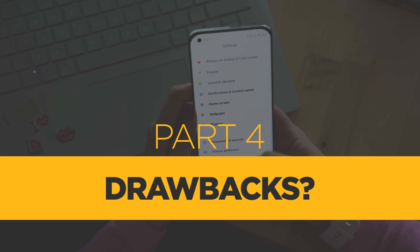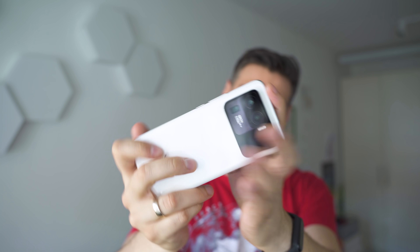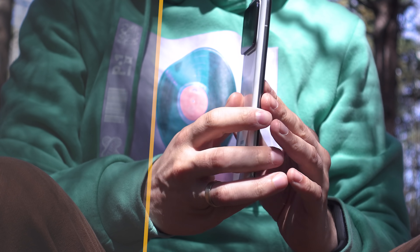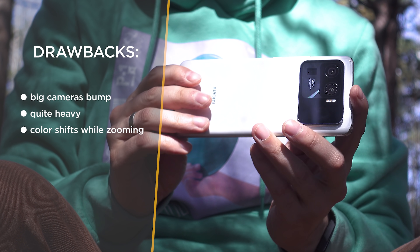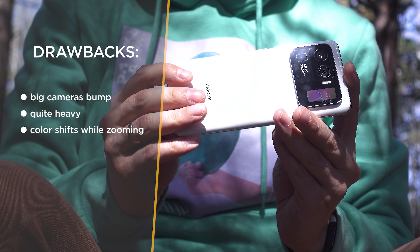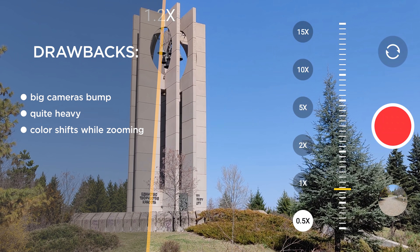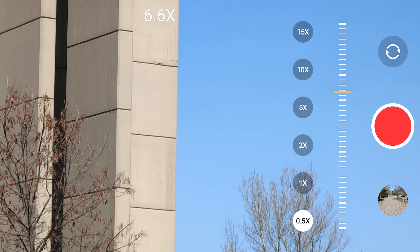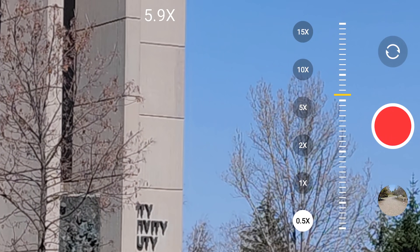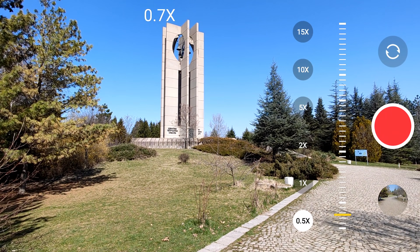Are there any things that I didn't quite like? In fact, there are a few. First of all, it's rather heavy — at 234 grams without a case, it's among the heaviest in its class. Apparently, this huge camera bump and the secondary display contribute to that, meaning that if you use the phone with a case, it's going to feel really bulky. Secondly, switching between the cameras while zooming in or out is still quite obvious and there are notable color changes. I believe that in time Xiaomi may smooth this out, but right now, with the very first version of the software, you can well notice it.